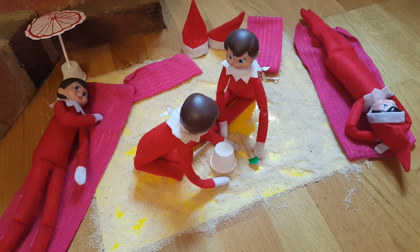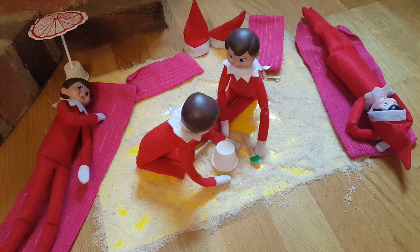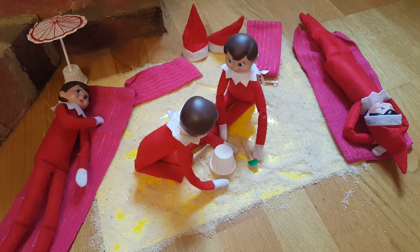What is your Elf on the Shelf up to today? Please comment below to let me know. Don't forget to subscribe if you haven't already, and give the video a thumbs up if you've enjoyed it. I'll see you soon guys — bye!